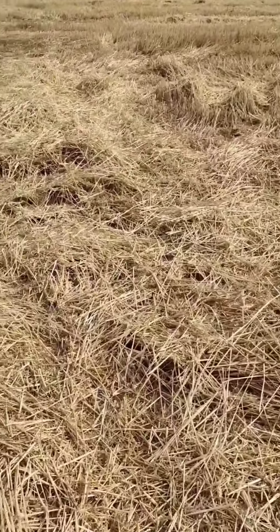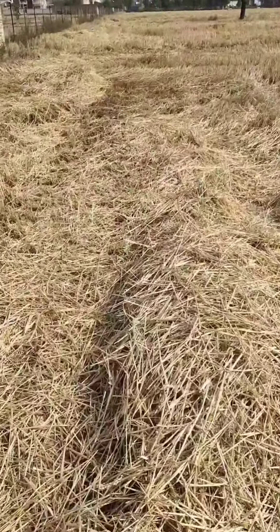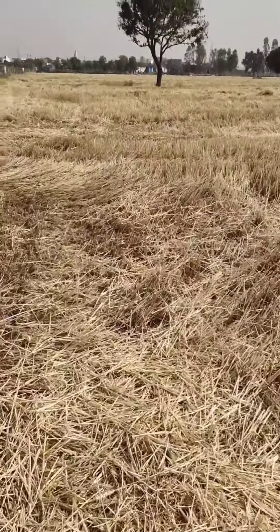It is slightly different from the paddy stubble. This stubble is used as animal feed. There are many takers for it and there is a rare need to burn it to get rid of it.